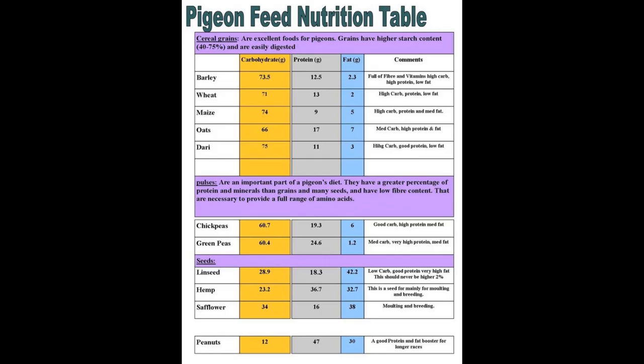How to feed: Give 1 to 4 peanuts to each bird when the races are getting longer. You can also add 1 or 2 in their nest boxes when they return from a loft fly as a treat. You can give the peanuts a bash to break them up so the pigeons get used to them. Only feed peanuts lightly to the pigeons.